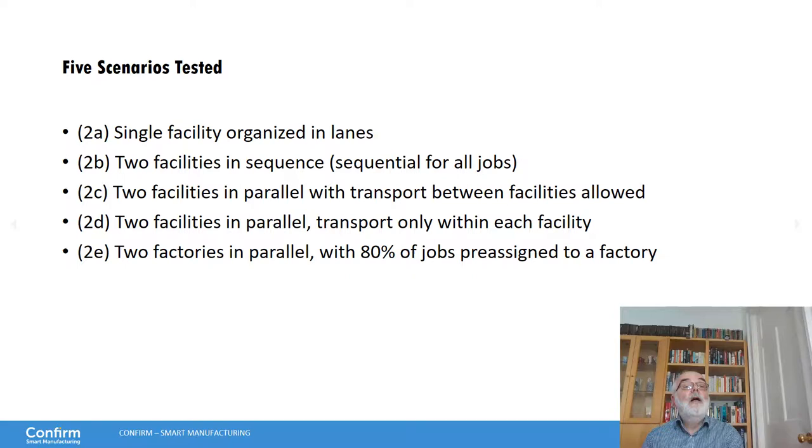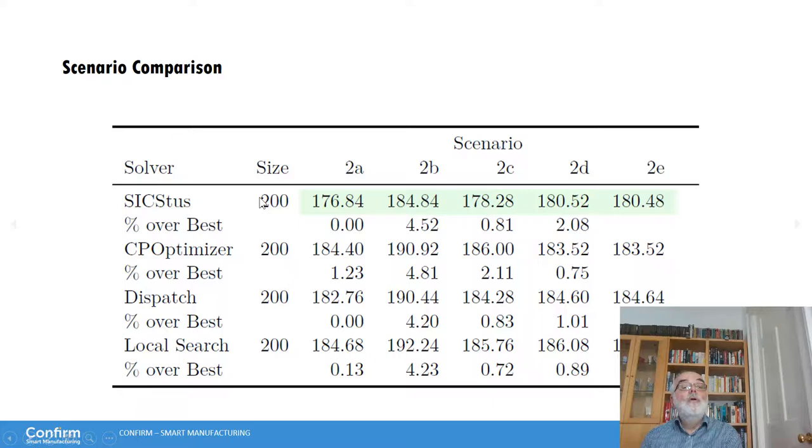Scenario 2D is similar but we choose which facility to make the product in and then must schedule everything within that facility — no movement between facilities allowed. In scenario 2E, 80% of jobs are pre-assigned to one specific facility, reflecting that orders required for a geographical region must be made locally, with only some customers having a flexible choice of facility. Testing these five scenarios on a 200-job example with SICStus, the baseline has an average Cmax of 176. Two sequential facilities gives a 4% increase in scheduling time, two parallel facilities gives only 1%, rising to 2% when movement between facilities is not allowed, with a small decrease when most orders are pre-committed due to a smaller search space.